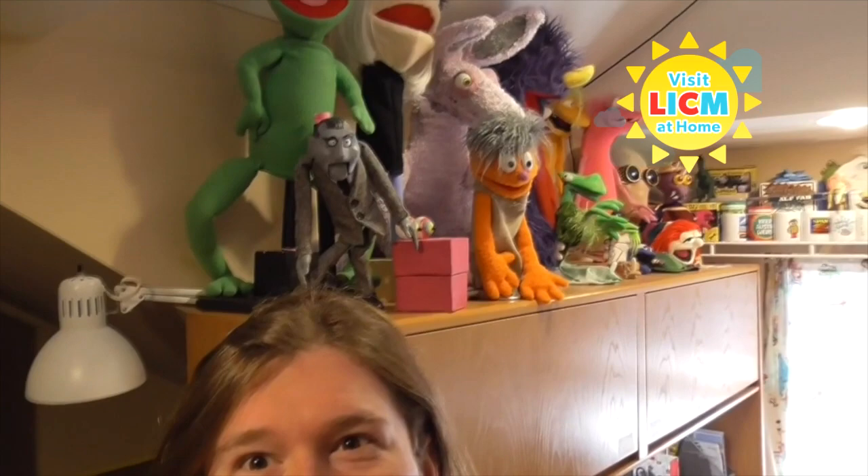Thanks, Marissa. Up next we have Austin Costello from the LICM theater. Hi, I'm Austin Costello, resident puppet artist at Long Island Children's Museum Theater, and today we're going to be talking about puppets. Surely everybody at home has played with puppets before, maybe built some, but did you know that puppets have a terrific history all around the world? A puppet is an inanimate object that somebody called a puppeteer makes animate — an object that is not alive that an actor called a puppeteer brings to life.